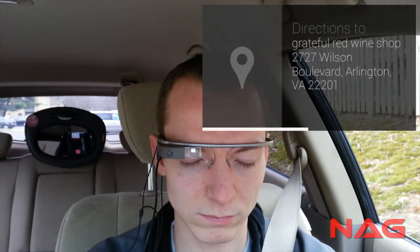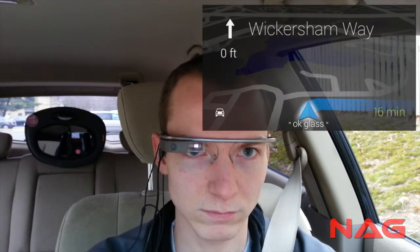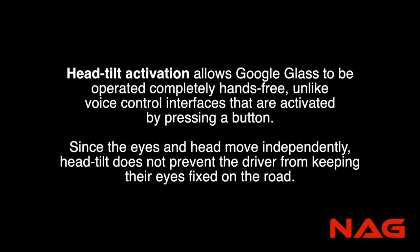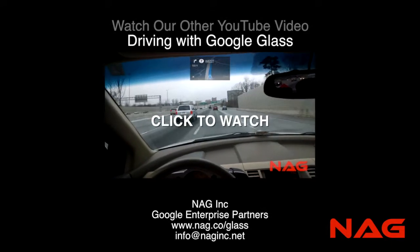Head northwest on Wickersham Way toward Random Run Lane. Take the Virginia 7 West exit.